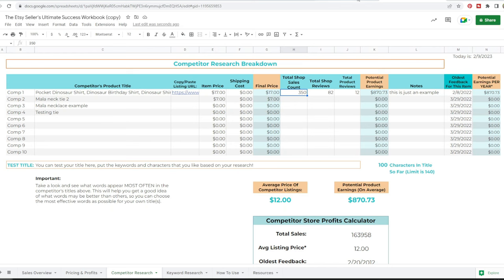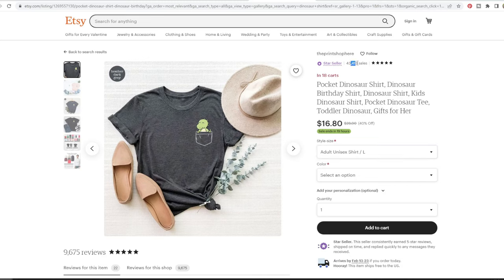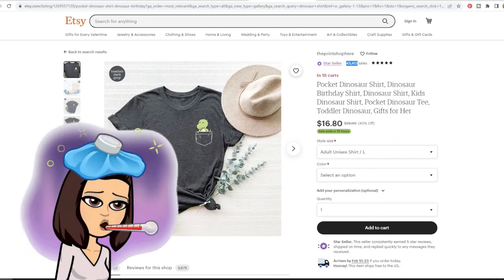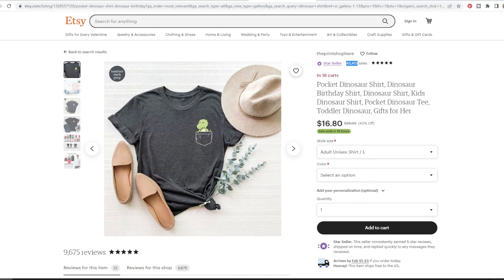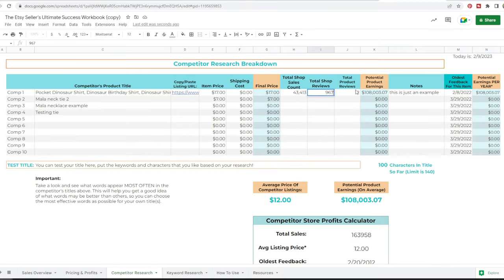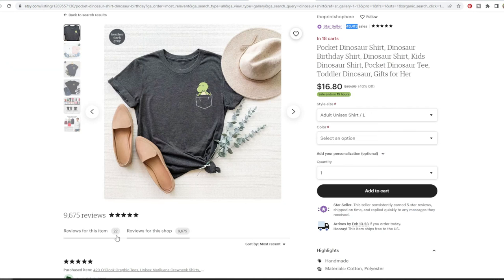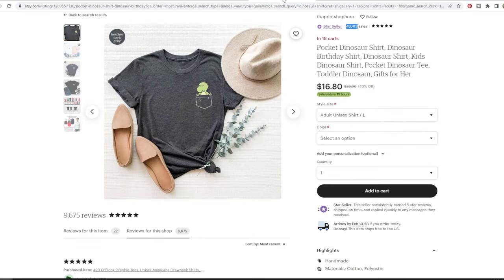Now the math gets fancy. I'm going to enter the total sales count for the entire shop, then the total shop reviews — 9,675. Then it wants to know the total product reviews for this particular listing, which is 22.